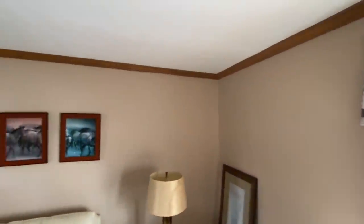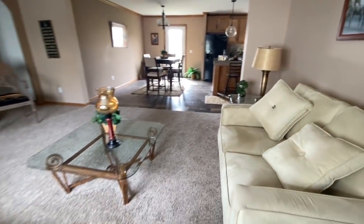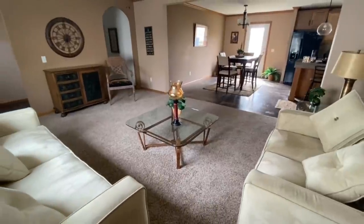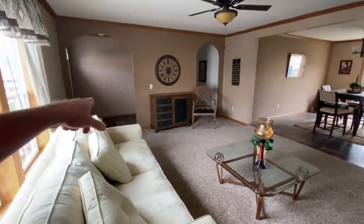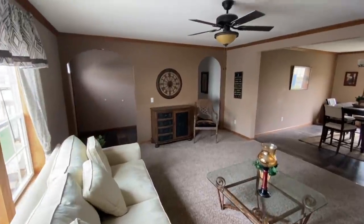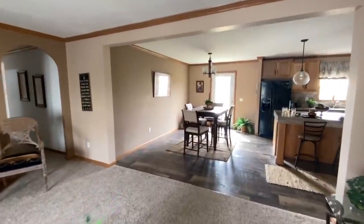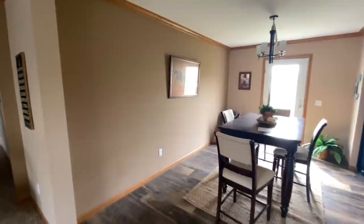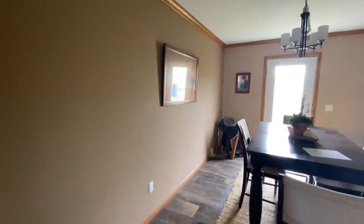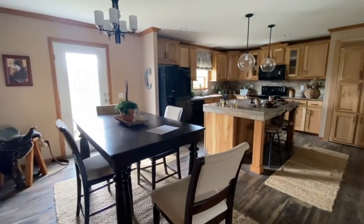The dark wood crown molding carries through, and as you can see the archway leads into both the hallway and the entrance. It's a very warm feeling home with a huge kitchen and dining room space.